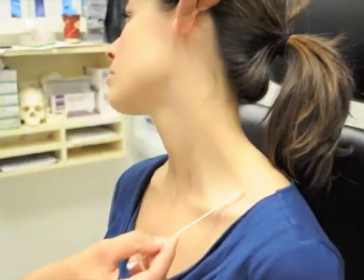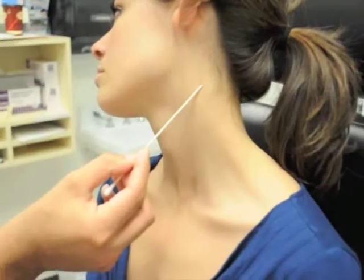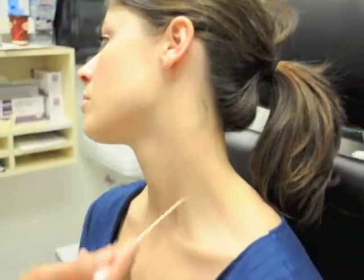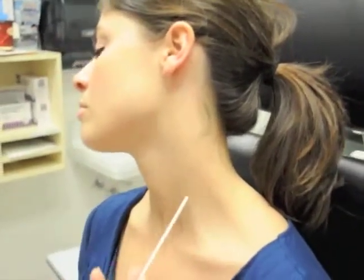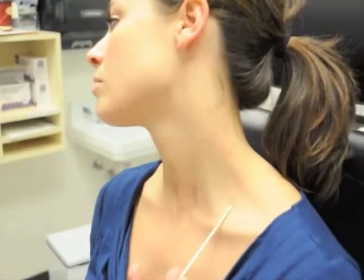You can also see the outline of the border of the trapezius muscle here. You can see that this forms the posterior triangle, where the posterior lymph nodes sit.